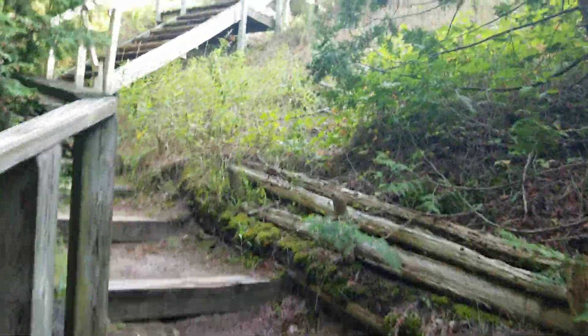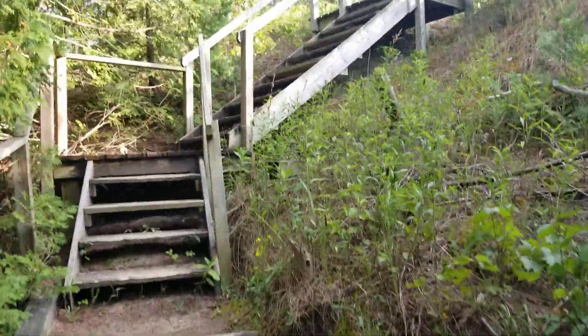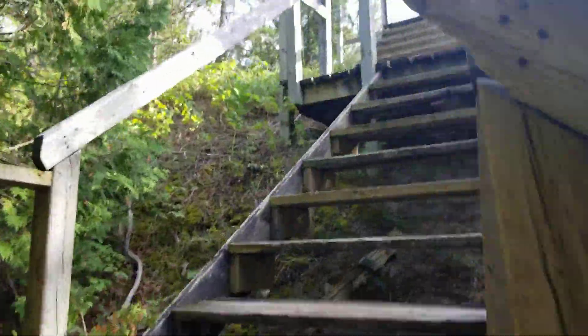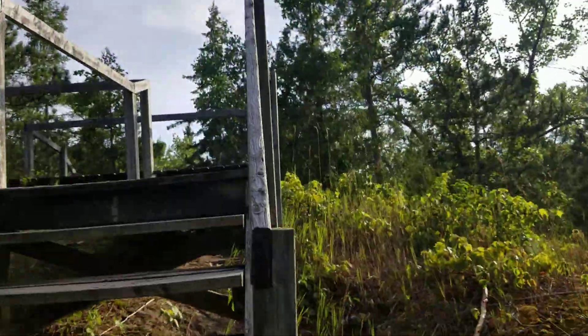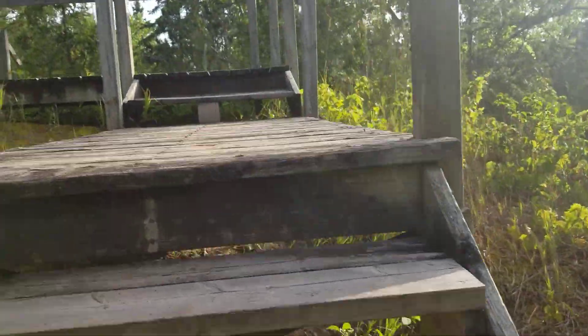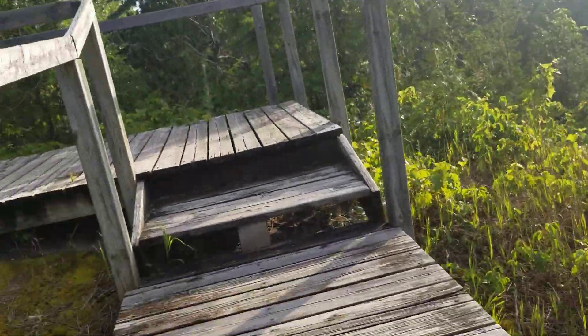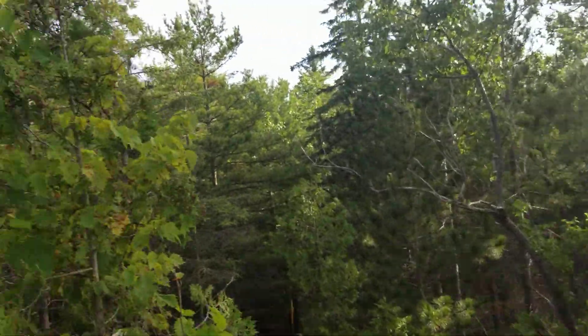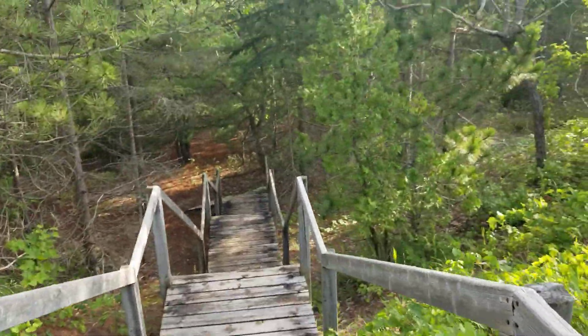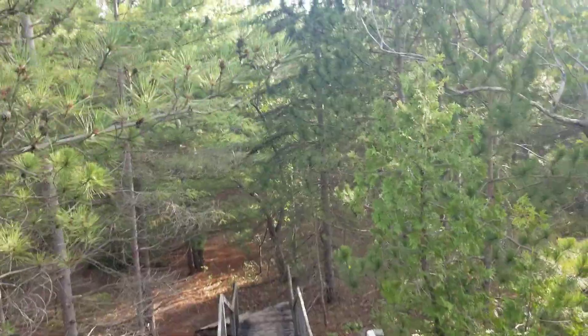Look at this — okay, let's see what's at the top here. Bear with me. That's nice. We're heading back down. I can hear the beach.